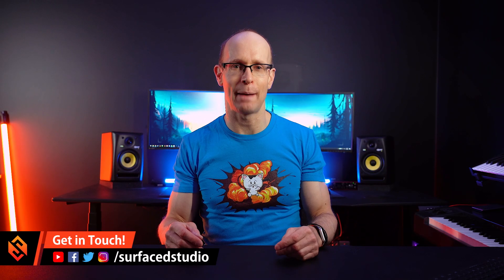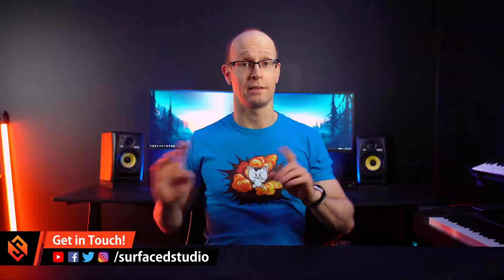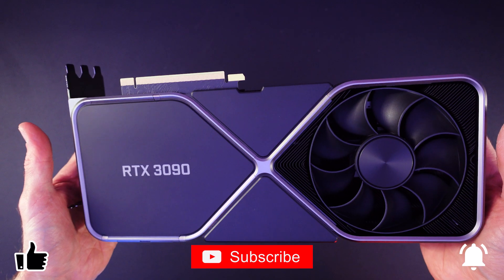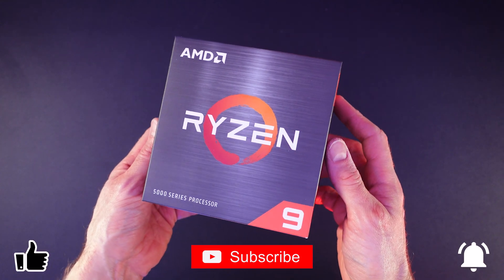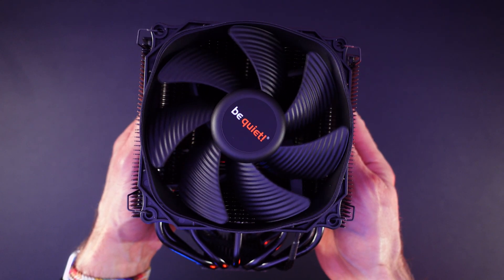Nothing bad actually happened — a new computer is coming along nicely. Let's rewind a bit so I can talk about how I ended up rebuilding my video editing computer. I also want to talk about all the different components I picked and explain the reasoning behind each one, particularly if you're looking to build a new system for video editing, visual effects, or 3D. Timestamps are down below if you want to skip ahead.